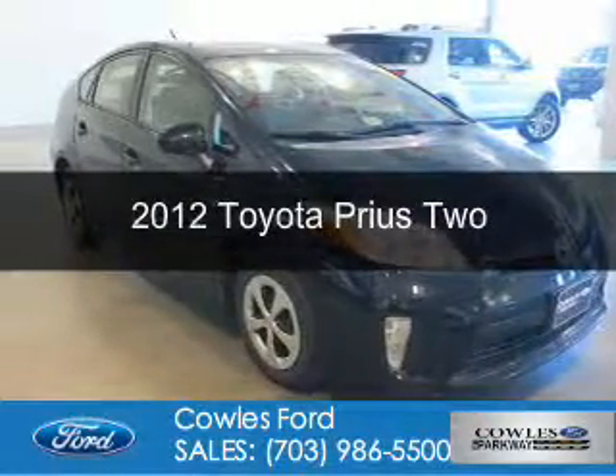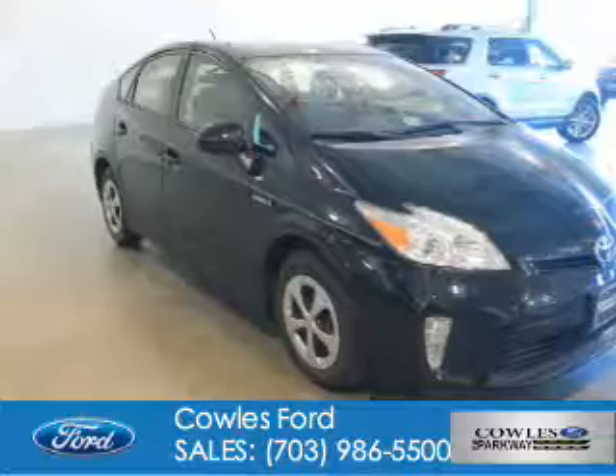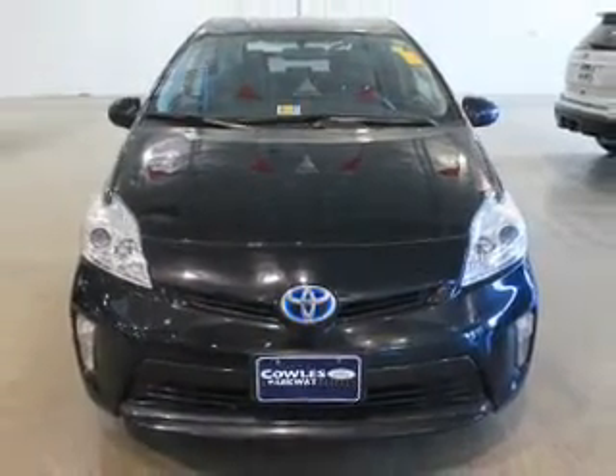This is a used 2012 Toyota Prius. It's powered by front-wheel drive, a 1.8-liter four-cylinder engine, and a continuously variable transmission.